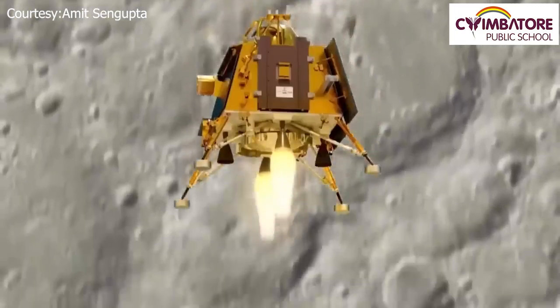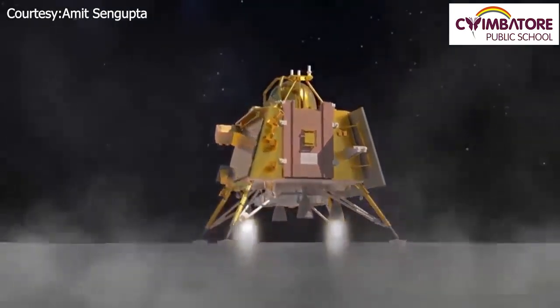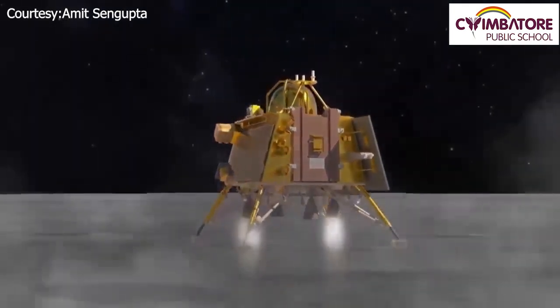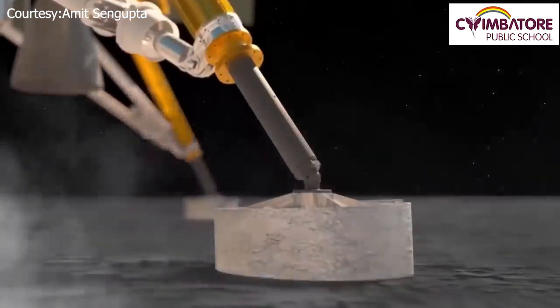To do a soft landing, the lander cannot go hard and bang on the surface of the Moon. This lander has four thrusters — or engines — which provide an upward thrust, and the exhaust nozzle acts like a gimbal, so that it slowly descends and lands softly.